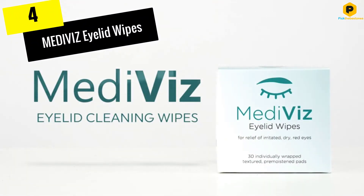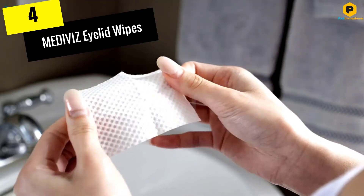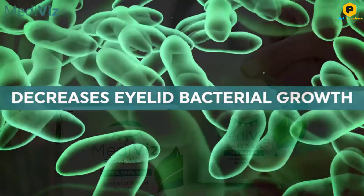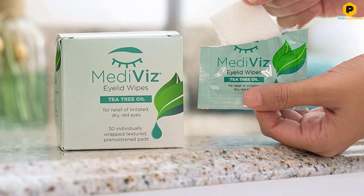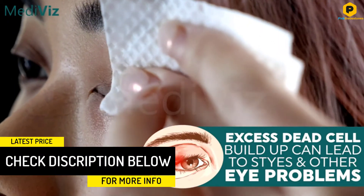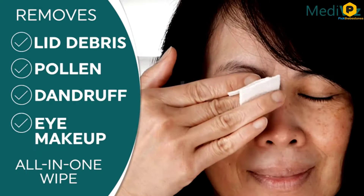Moving on at number 4, we have the MEDIVIZ Eyelid Wipes. The trick to healthier and cleaner eyelids is a quality eyelid wipe, and the MEDIVIZ Eyelid Wipes are as good as it gets. A pack of this product comes with 30 wipes infused with various cleansing ingredients, including leaf oil, calcium chloride, panthenol, and water. In combination with the soft material of the wipes, these ingredients help eliminate dead skin to give you a youthful and healthy look.